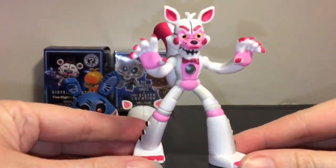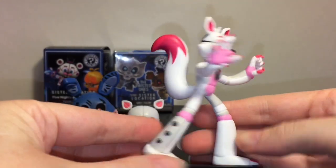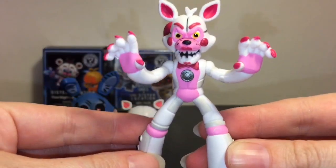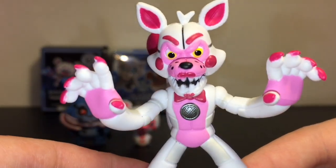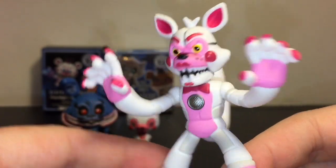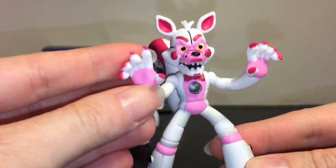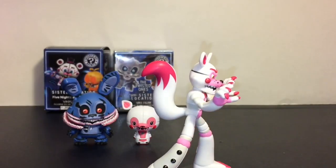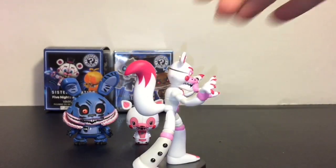First up we have Funtime Foxy — look at that tail, that is awesome! None of these have moving parts and they are attached to the base, but they just have a really cool style and this one has a really nice paint job too. I like the stockier thick legs on the bottom and then the bigger hands — it's just really cool. And I love the tail; they did a really good job with that. I've always wanted a Funtime Foxy with a bushier tail, so that's awesome.